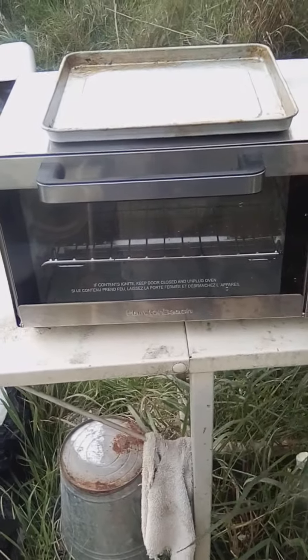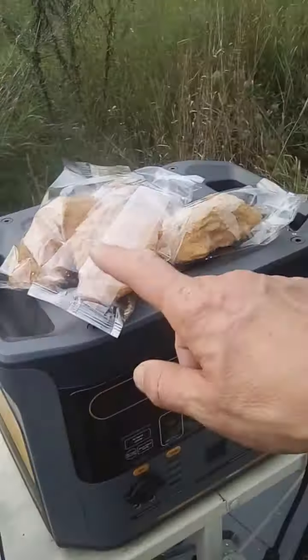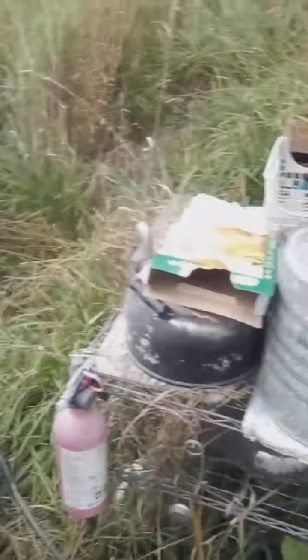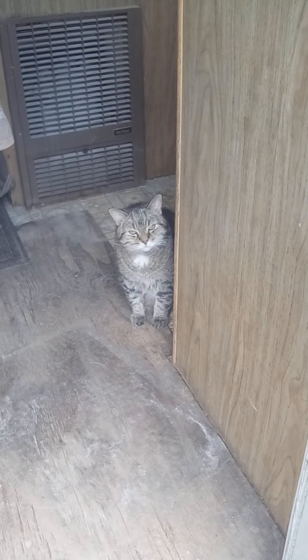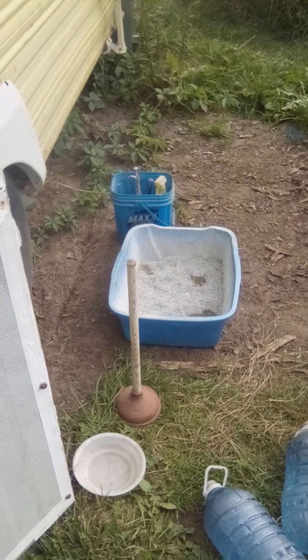I've got the stove heated up here, the thingamajigger. So I'll take these out of the wrappers and I'll start cooking them. Hi, Rocky. He is quite beautiful, you know. And he's waiting for his litter box to come in, so I better go ahead and do that too.